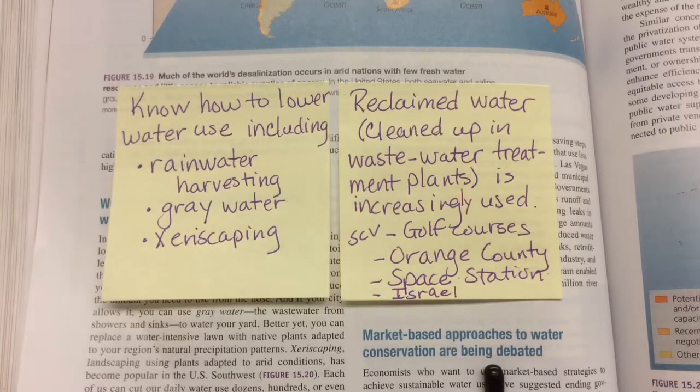There's also xeriscaping, which is basically planting drought-resistant plants to use less water. This is a big trend in California — a lot of people during the drought were ripping out lawns and replacing them with xeriscaping.